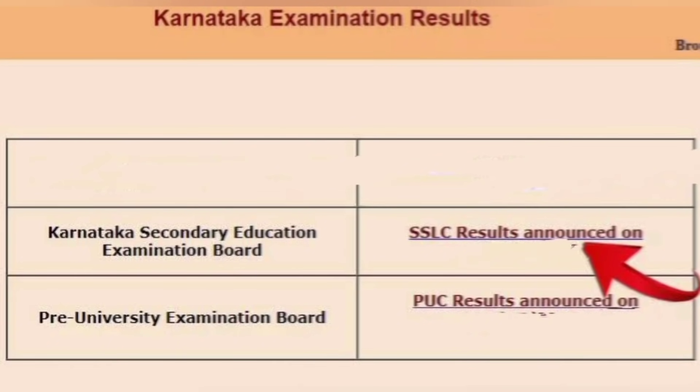Step 2: after you click the first link, you will open a web page for the Karnataka Secondary Education Examination Board. You will see SLC results announced on a date, and you need to click on that link.